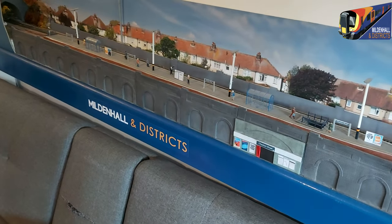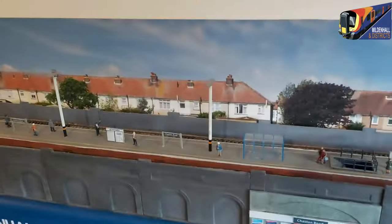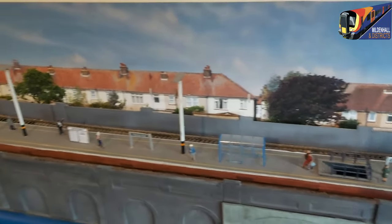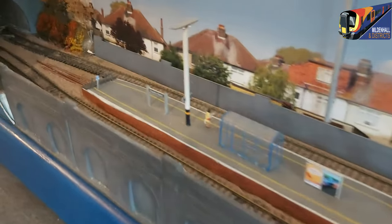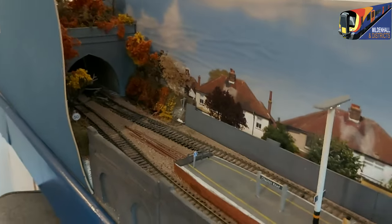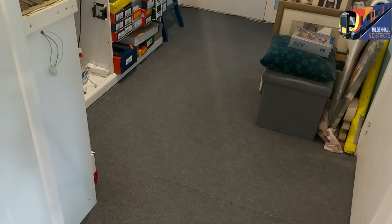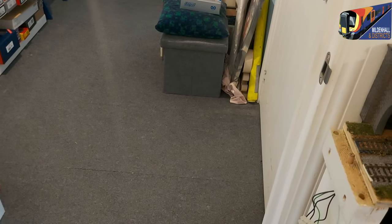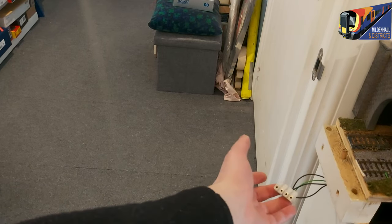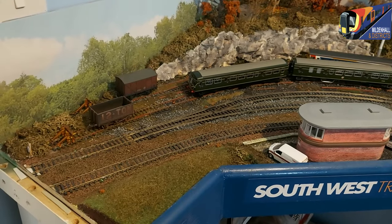The whole point when I built this layout was to have other people come and help run it because it's always more enjoyable that way. Dave, if you're watching, feel free to contact me for another play! The tunnel mouth exits here and there are a number of quick-release links to connect the layout sections together - just plug in and it makes all the connections. And here we come to Goswell Sidings.